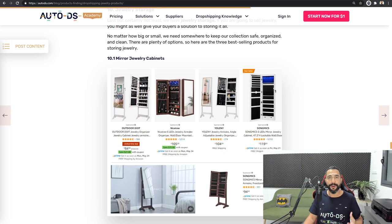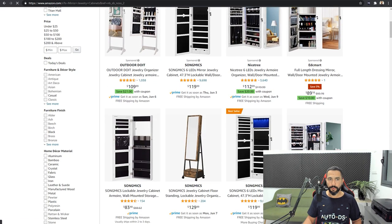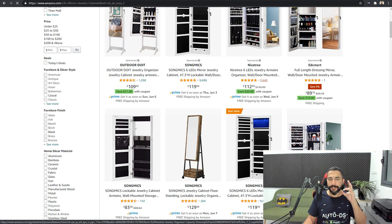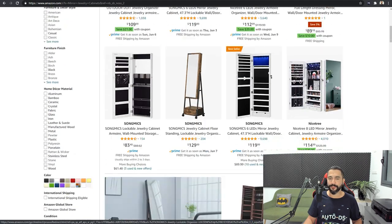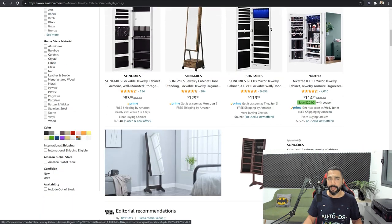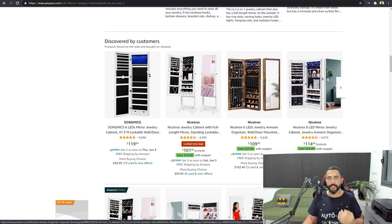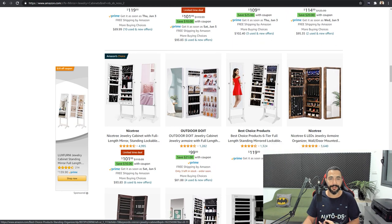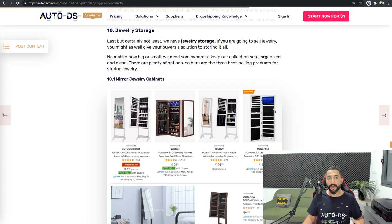What I like about mirror jewelry cabinets is the medium to high — even high to extra high — price range, which means you are going to make a lot more profit selling these. Here are the mirror jewelry cabinets — just take a look at the amount of reviews to get an idea of how much this product is selling. You won't want to miss out because of the profit you'll make on each one you sell. Don't add two, don't add five, don't add ten — add at least 20 and even more if you can. Mirror jewelry cabinets is 10.1, the first micro niche of jewelry storage.